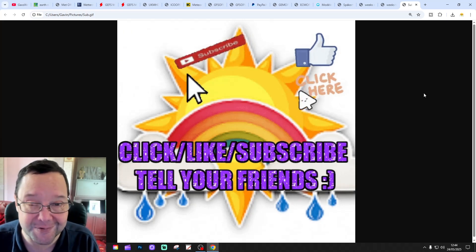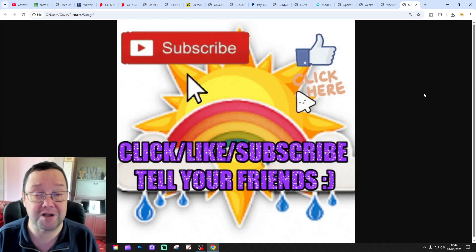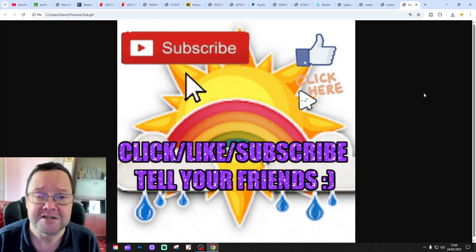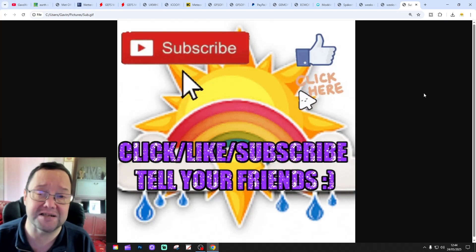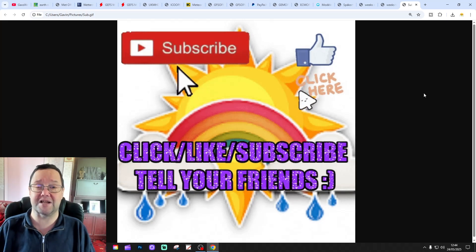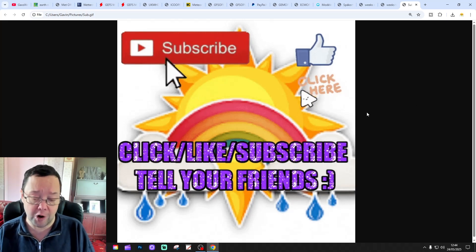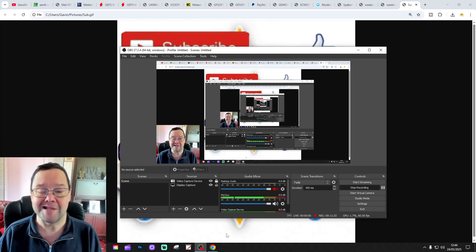The next installment will be with you tomorrow — the 10 to 14 day update. Tomorrow on the channel we're going to have a 6-month UK weather forecast, the final summer update, and the Gaz Weather Sunday round-up plus the 10 to 14 day — a busy day coming up on the channel tomorrow. Please keep checking back for more. For this one though, that's all for now and thanks for watching.